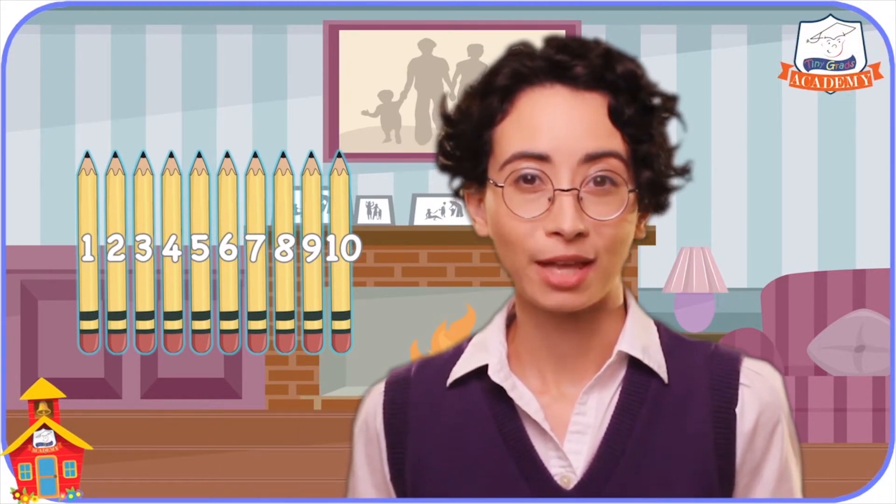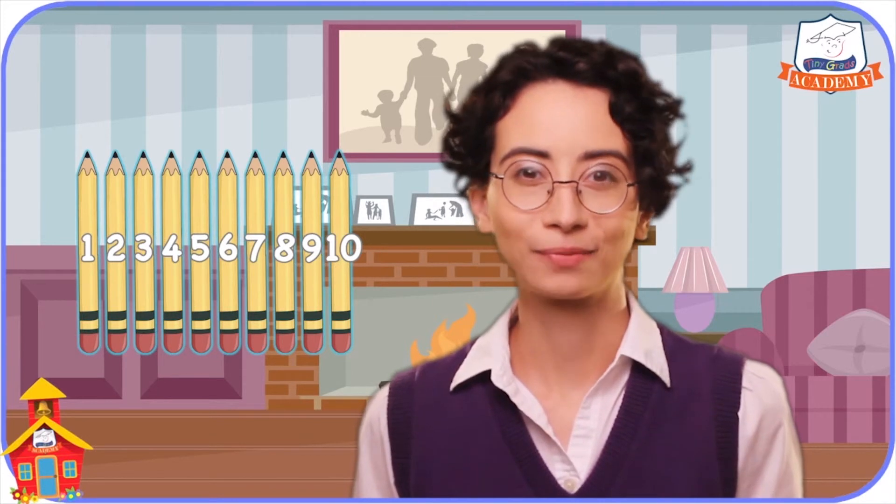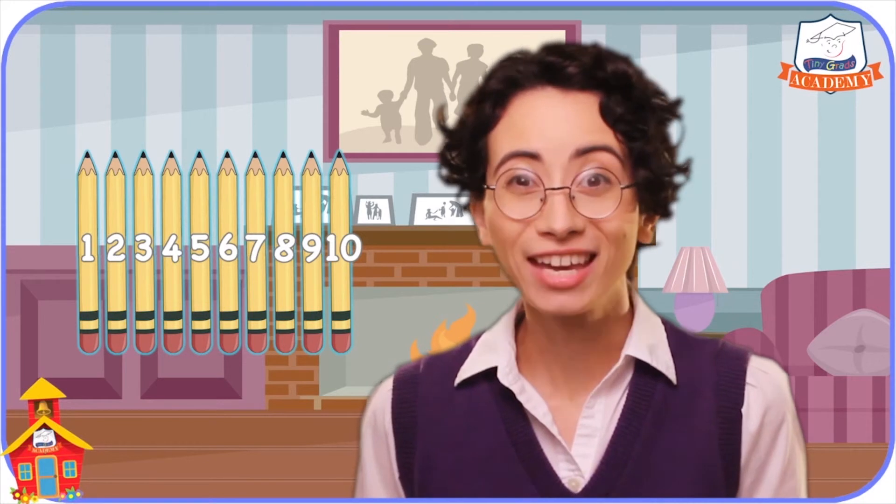Now I know exactly how many pencils my friend gave me. My friend gave me ten pencils! So tomorrow at school, I'm going to be sure to give my friend ten great big thank yous!